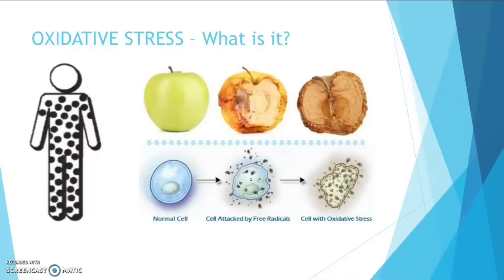Now don't worry — the death and birth of new cells is a continuous process in our bodies. It's fundamental to keep our bodies healthy. This process of oxidation causes free radicals in our bodies.